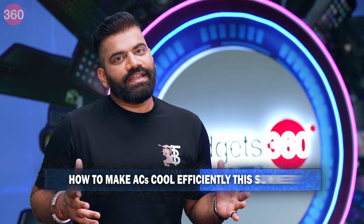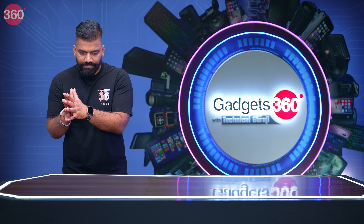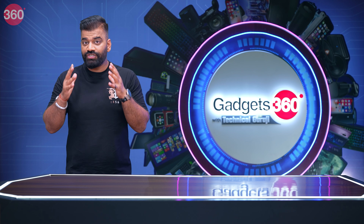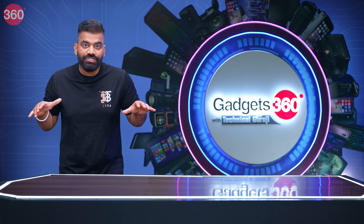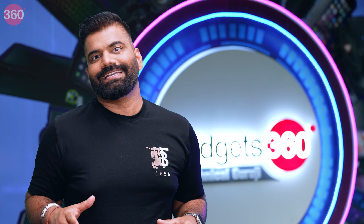How can you make sure your AC cools efficiently in the summer heat? A lot of times when we get in from the heat, we instantly come in the room, put it to the lowest temperature setting and highest fan setting. But the most efficient way is to keep the temperature at 24 degrees Celsius and keep the fan at auto. The AC will automatically maintain 24 degrees. It's quite accommodating for the human body — not too cold — and the AC will also work much more efficiently. So set the temperature at 24 and fan on auto for the best experience with any AC device.